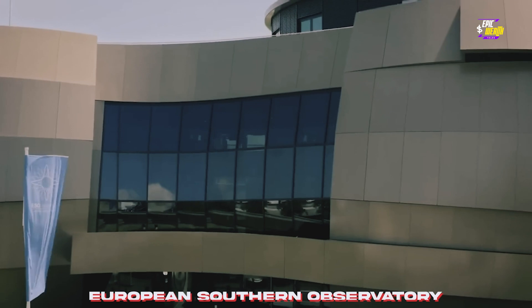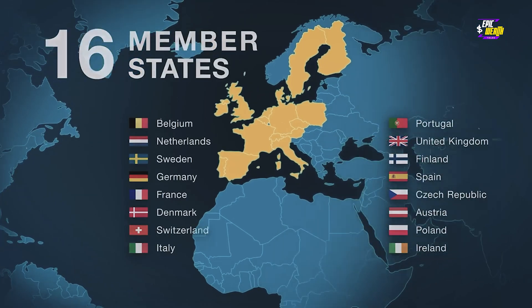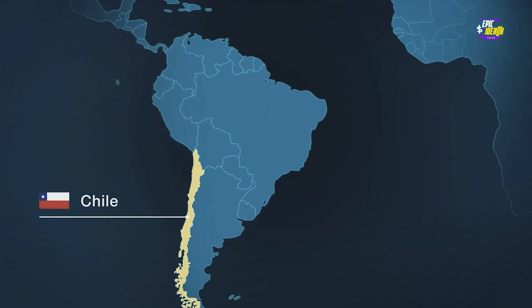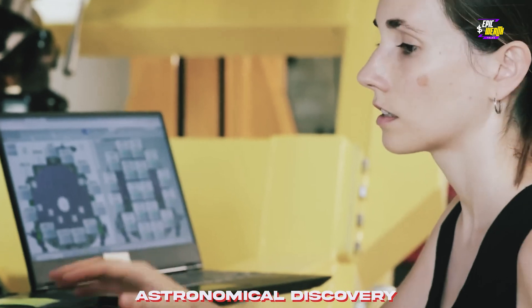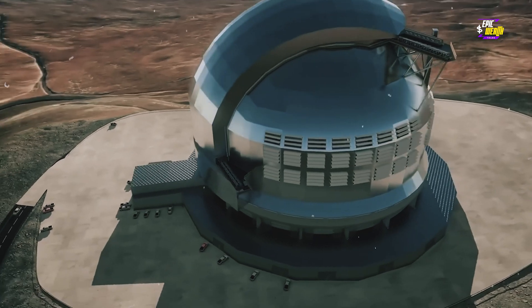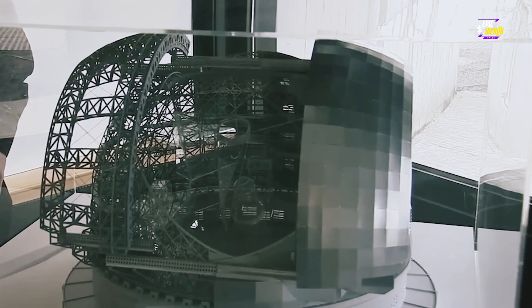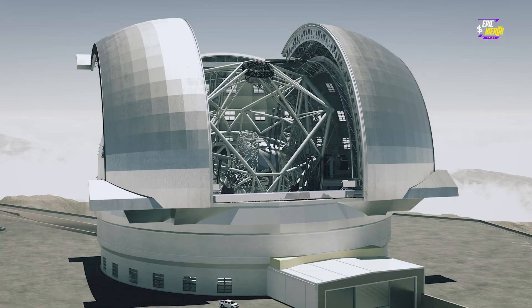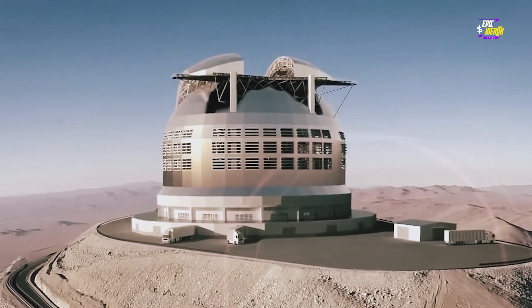The brains behind this celestial spectacle is the European Southern Observatory — a powerhouse organization uniting 16 European nations alongside Australia and Chile. With a budget of over $2 billion, the ELT is a testament to human ingenuity and our insatiable thirst for knowledge. The seeds of this astronomical endeavor were first planted in 2010, and today we're witnessing history in the making as construction kicks into high gear.